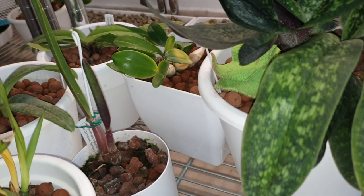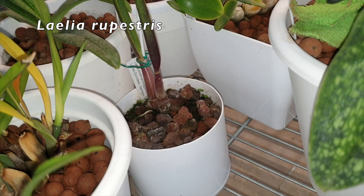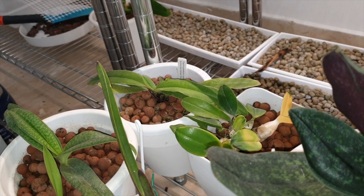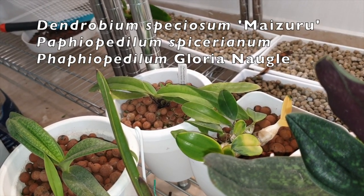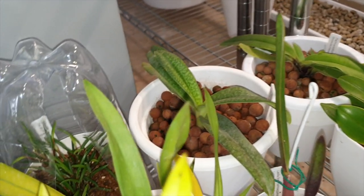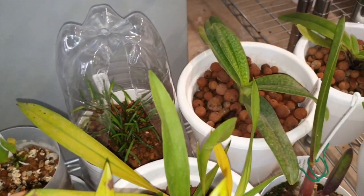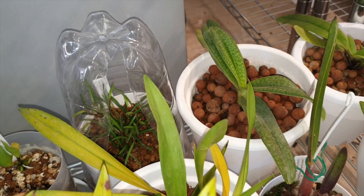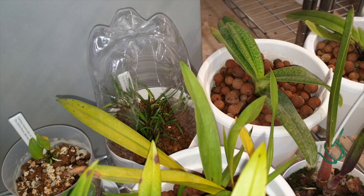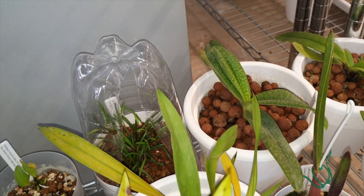I brought in my little Rupiculus Lelia because it only has two leaves and three bulbs. Back there is my little Speciosum, my Paf Spicerianum, and Gloria Nagel. The little Filipinenses is doing really well in its little dome — that is turning out to be a great little solution for it: high humidity, airflow, and it is growing. People are super happy about that — it's working well.